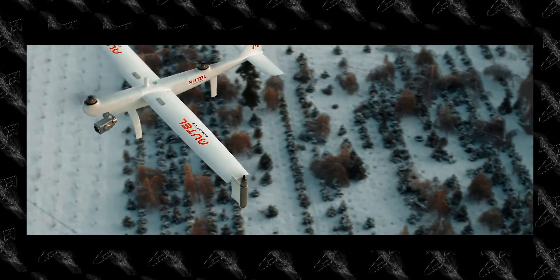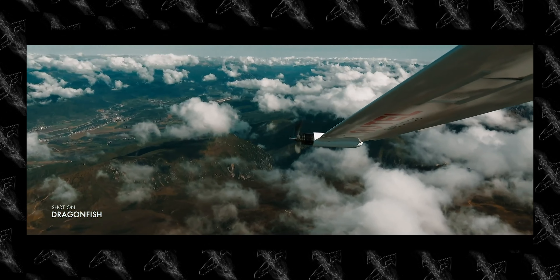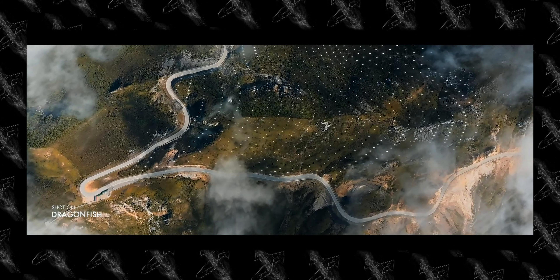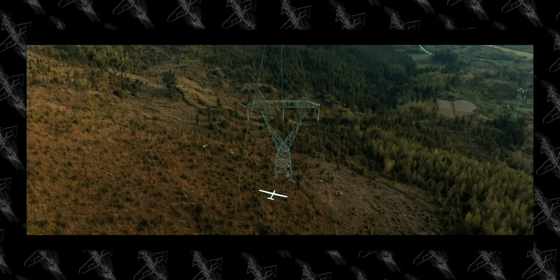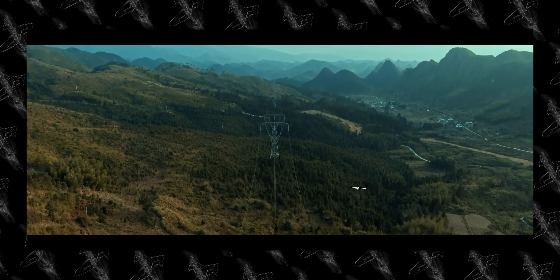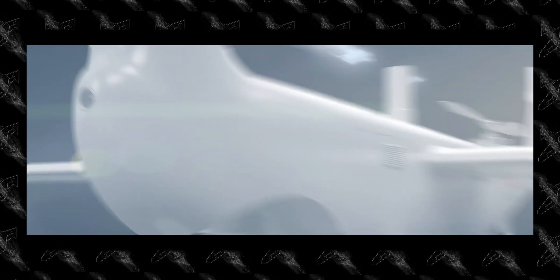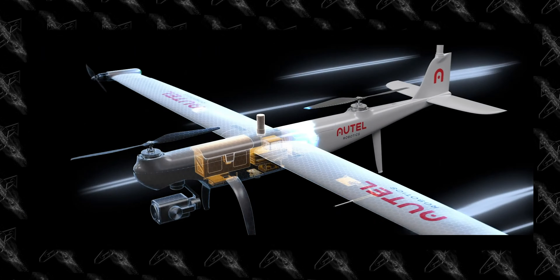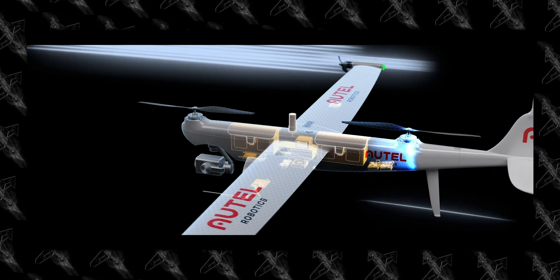Leverage the intelligent functions of the Dragonfish. Powered by a suite of onboard processors and advanced AI algorithms, tracking moving subjects such as people, vehicles, objects, or ships is now easier than ever before. Capable of identifying up to 64 objects simultaneously and tracking a single object traveling at speeds of up to 120 kilometers per hour, the Dragonfish sets a whole new standard in airborne intelligence.